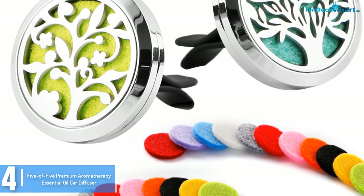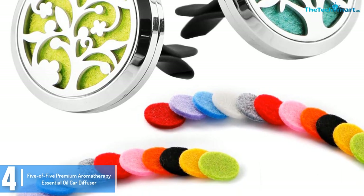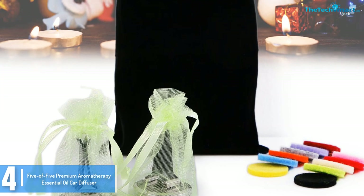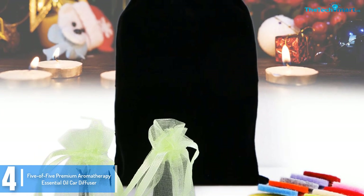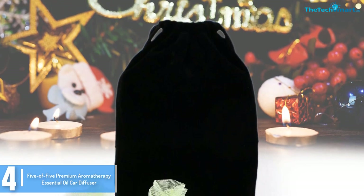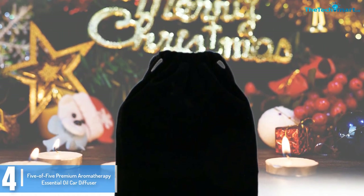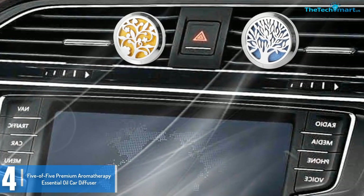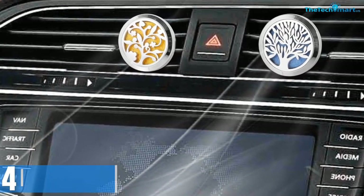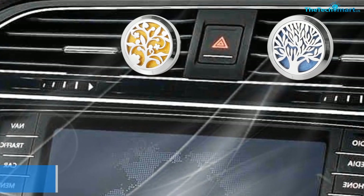With it, you get two vent clip diffusers along with 22 felt pads. The diffuser looks stunning and adds a bit of style to your car. These products are made from premium chrome steel and feature a strong magnetic hold. The felt pads are 3 millimeters in diameter and easily absorb the essential oil of your choice as it diffuses through the vehicle.